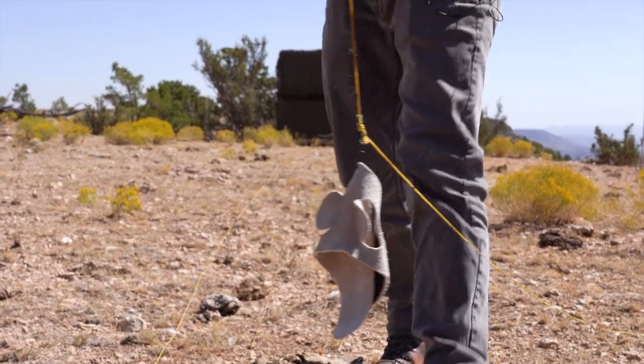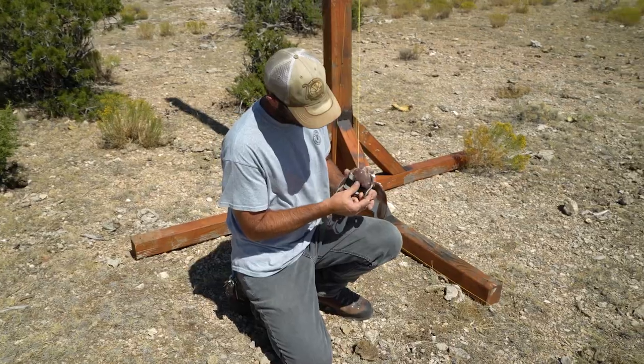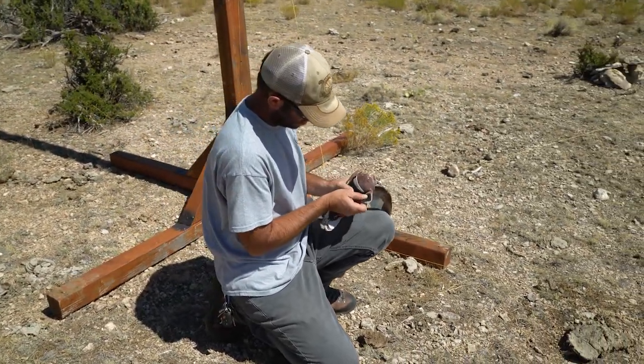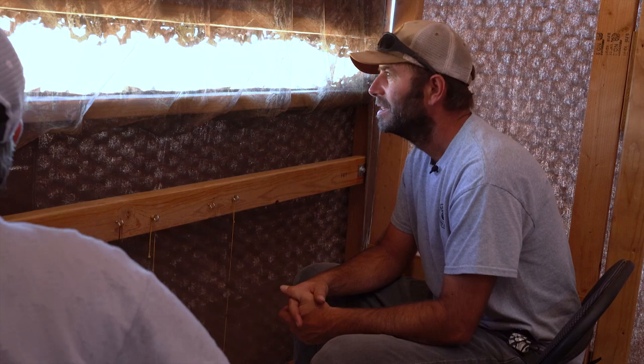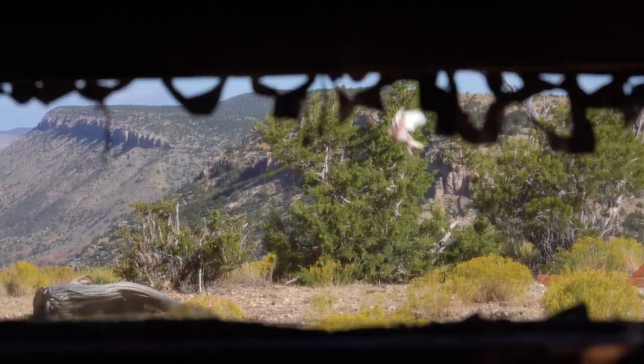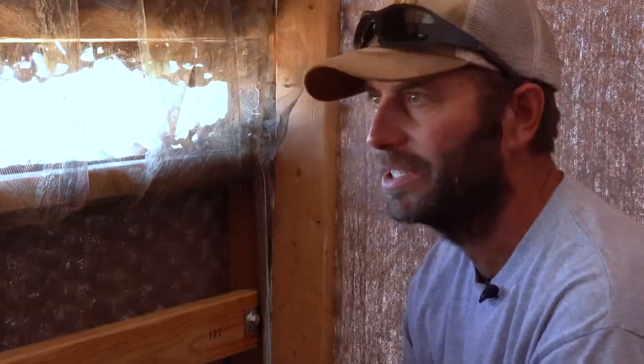It's very difficult to catch raptors. We're bringing them in by luring them with a live pigeon, which has a little jacket on him. So if the raptor does get a hold of it, it'll protect that pigeon. The protective leather jacket is tied to strings that the biologists can manipulate from their blind. Kyle here is hopping this pigeon up into the air, and the pigeon's flopping, and then he's catching them as he comes back down. What that's signaling is a bird in distress to these raptors as they're flying by, and if they're hungry at all, they'll come check it out because they think it's a good, easy meal.